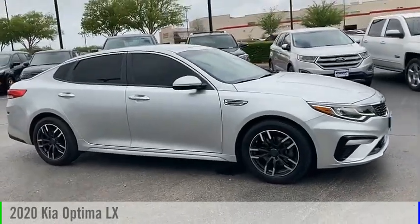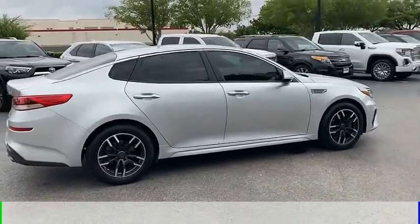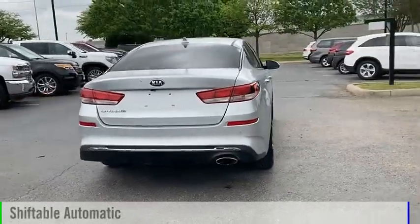Take a ride in the 2020 Optima. This vehicle is powered by a front-wheel drive, four-cylinder, 2.4-liter engine and comes with an automatic transmission.